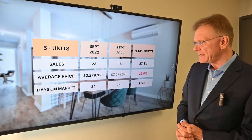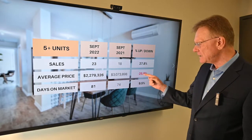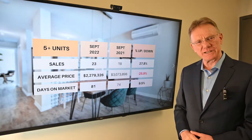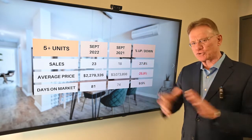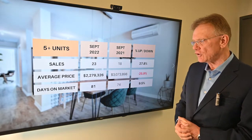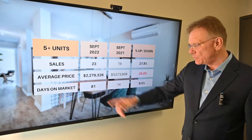The average price is now $2,280,000. That's a decline of 26%. But as mentioned in previous videos, it just means that last year we had a couple of buildings that were much higher in value that sold, and they distorted this year's price, especially when you have such low numbers to begin with. And in terms of how long it's taking to sell, they're taking a little bit longer at 81 days.